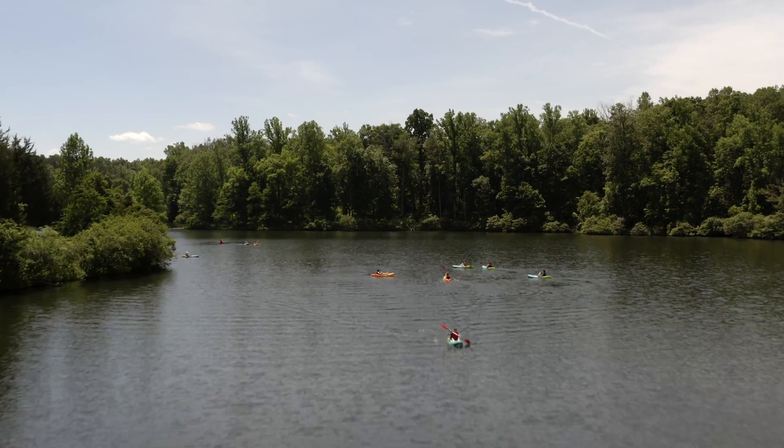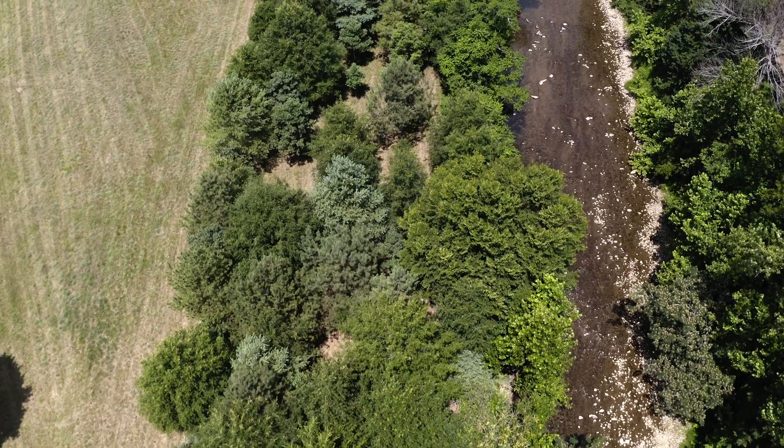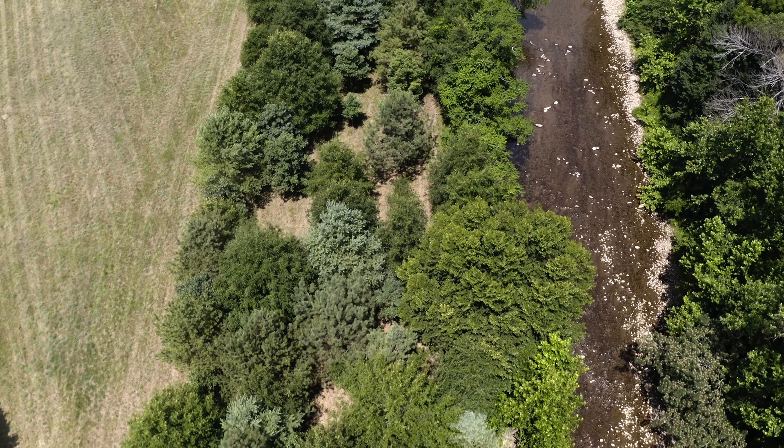Luckily, there's a solution. By building riparian buffers across the watershed, we can heal the James and foster the diverse network of life it supports.